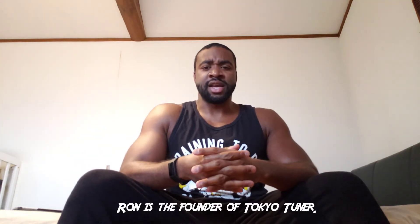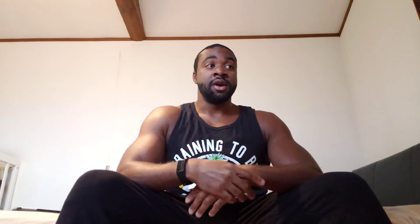Moving on to the ER34 — a big misconception is that a lot of people believe the ER34 is only available in a coupe. That's not true; it's available in a sedan as well. The ER34 code just means it's an RB25 — that's all it means. It can be non-turbo or turbo. I have an ER34, a good friend Ron has an ER34 sedan, and another friend Marcus from Roads and Travel just bought an ER34 coupe. All three of us have ER34 Skylines.